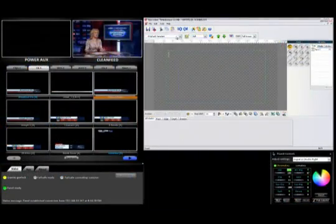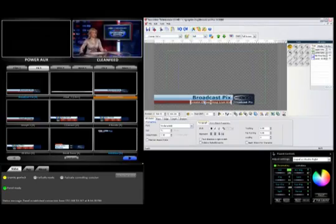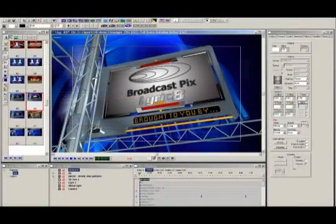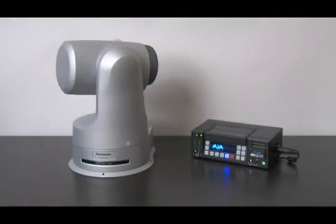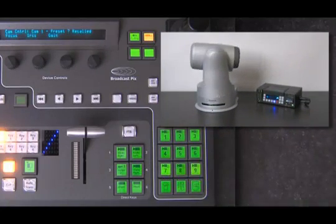Also standard is a Harris Inscriber CG for broadcast quality graphics, or choose a powerful Chiron CG. Mica offers full control over robotic cameras, Kipro recorders and Viewcast streamers right from your panel.